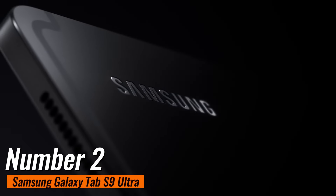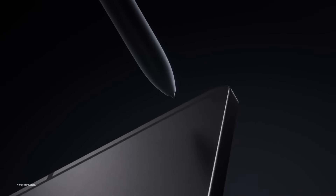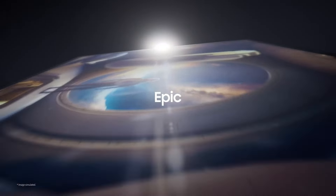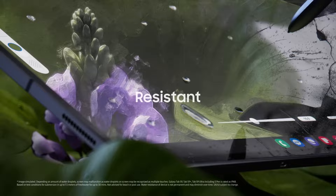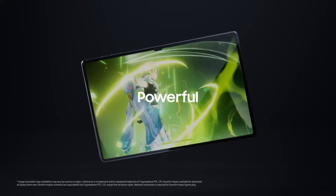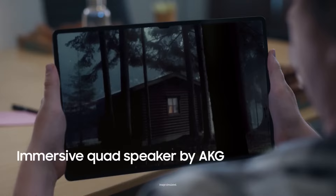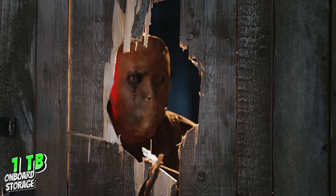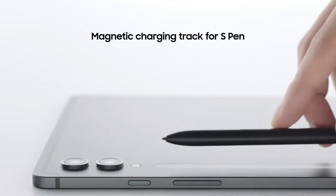Number 2: Samsung Galaxy Tab S9 Ultra. If you're looking for a high-performance tablet that's going to knock your socks off, then look no further, because this bad boy is leading the pack. We're talking a massive 14.6-inch Dynamic AMOLED 2X display that's going to blow your mind — it's not just big, it's vibrant, offering bright, rich colors and sharp details that'll make your content pop like never before. When it comes to performance, this tablet doesn't mess around. With robust processing capabilities, up to 1TB of onboard storage, and enduring battery life, it effortlessly handles even the most demanding tasks with ease.